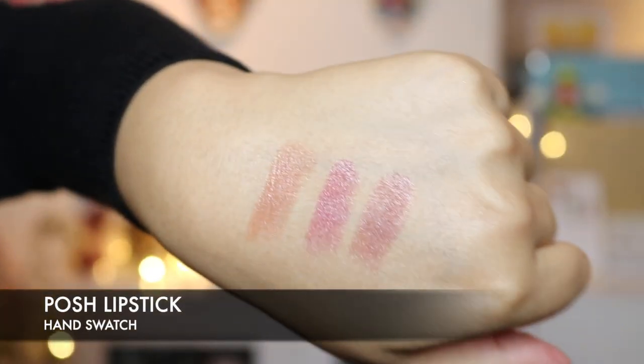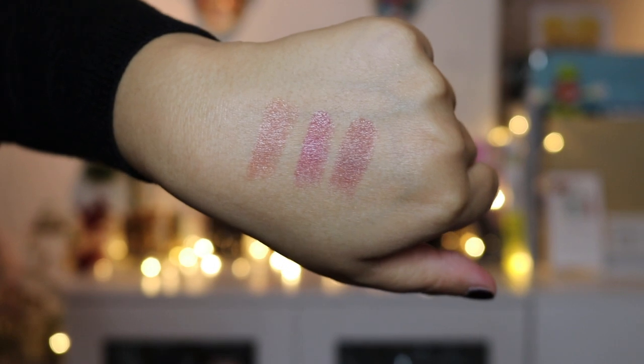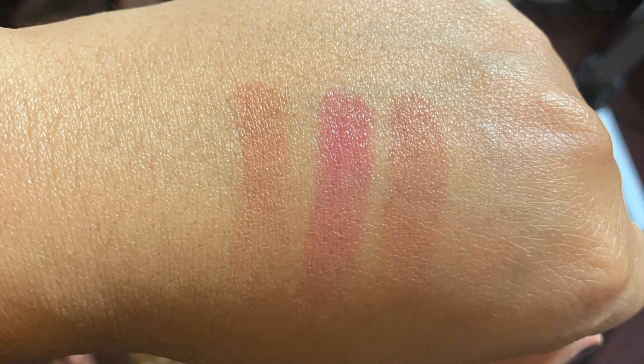These are the three hand swatches of the lipsticks: Spice, Sway and Pose. The lipsticks have a shelf life of 12 months, are cruelty free and contain 2 grams of product. The lip liners have a 24-month shelf life, are cruelty free and are 1.14 grams of product.